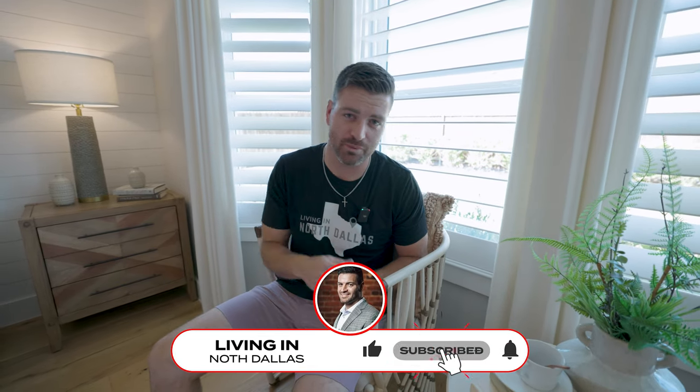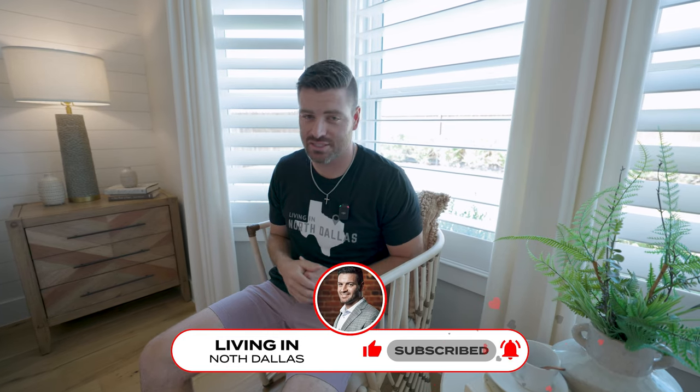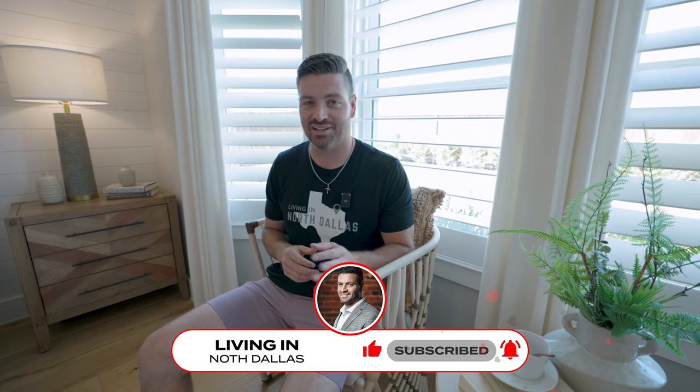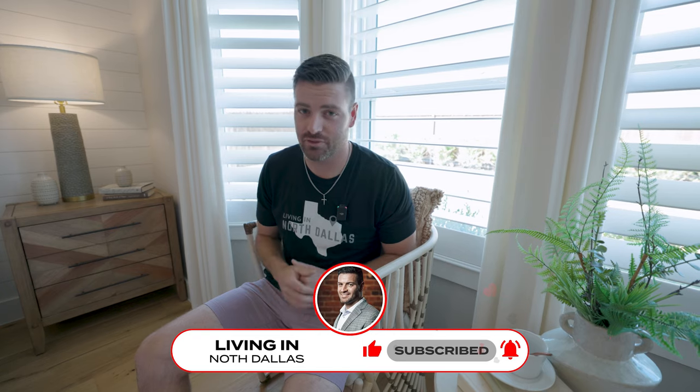If this is your first time on the channel, please subscribe below and tap the bell for notifications so you can be the first to know about the current real estate market here in North Dallas — or like today, Van Alstyne, Texas. My name is Preston Gale, your local real estate agent. I get calls, texts, and emails from people just like you every single day looking to make a move to North Dallas, and I absolutely love it. Whether you're looking to move tomorrow or a year from now, please don't be shy — give me a call, shoot me a text, or send me an email. I'd love to help you and your family make a smooth move to Dallas.